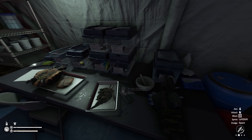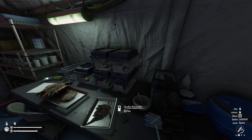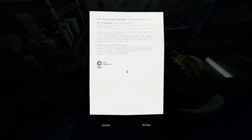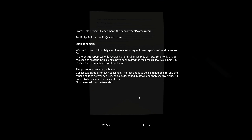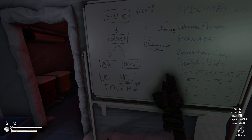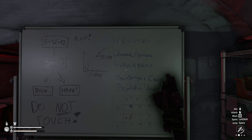Unfortunately, aside from this usage, I haven't found evidence of any other medicinal properties apart from its terrible taste. The plant doesn't have any other distinguishable features. A sample along with full biochemical analysis will be included in the nearest transport. End of report. So I'm guessing that's what this is right here on the tray. Looks like I've tried to use it. We got snails, parrot, spider that makes the rattle sound, some green goo. What does this letter say? Samples: we remind you of the obligation to examine every unknown species of local fauna and flora. In this last transport we only received a handful of flora samples — so far only three percent of specimen species present in this jungle have been tested. We expect you to increase the number of packages sent. Collect two samples of each specimen: the first one is to be examined on site, another one is to be well secured, packed, described in detail, and sent by plane. All the data is to be included in the catalog. Sloppiness will not be tolerated.